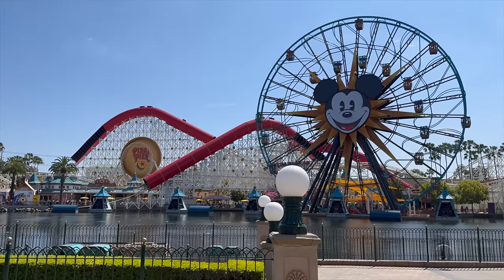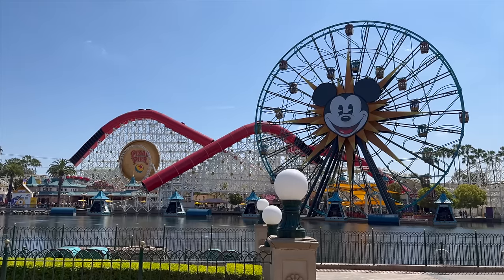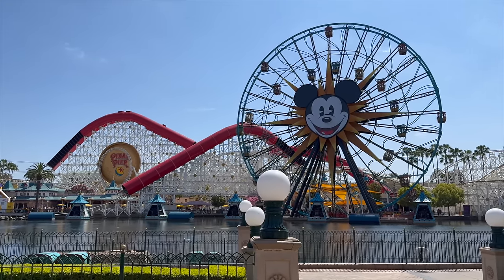The Incredicoaster is back up and operational — last time we were here it was down and this morning there wasn't anyone actually on the ride, but it's nice to see it's finally up, especially with Pixar Fest kicking off later next week. I think that's our very last foods we're going to be trying for Food and Wine Festival 2024. Pretty much everything this year was absolutely fantastic and we cannot wait to see what the new booths for Pixar Fest are going to look like, kicking off May 10th, themed to different Pixar movies and shows.